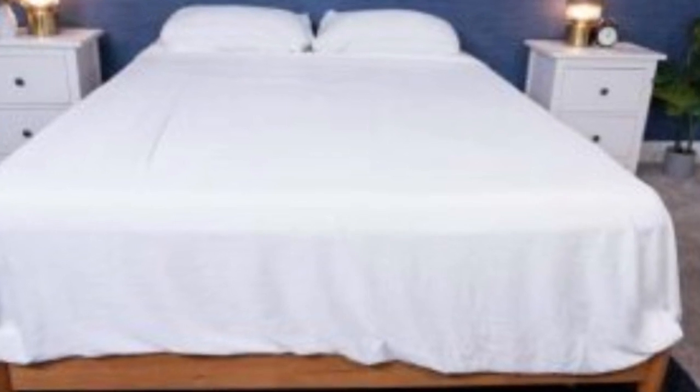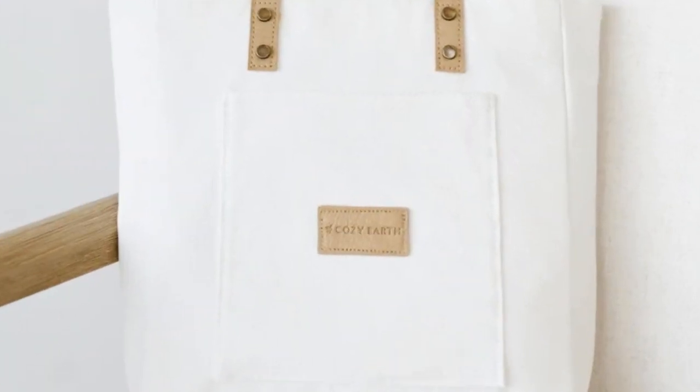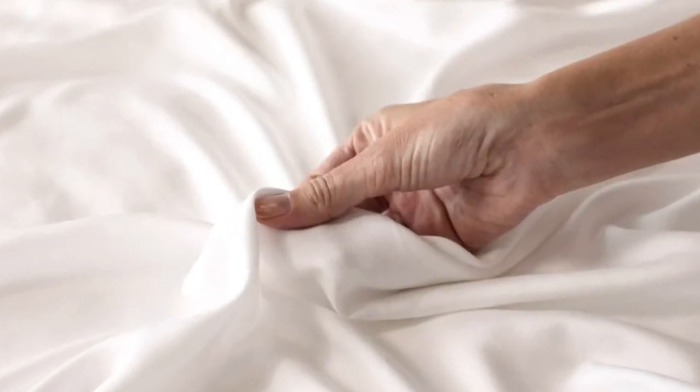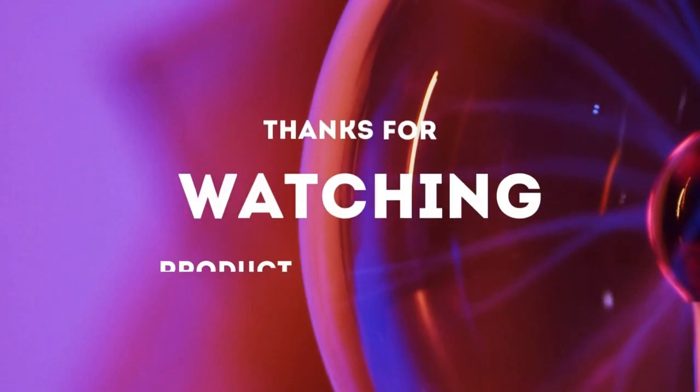What to keep in mind about the Cozy Earth bamboo sheets: these sheets are a luxury pick, so they come with a luxury price tag. Cozy Earth does discount these sheets throughout the year, though, so if you shop at the right time you can get a deal. You also have the option to break up payments with financing. Pros: silk-like feeling, doesn't trap heat, several color options. Cons: luxury price tag. Thanks for watching.